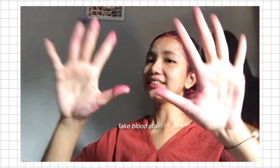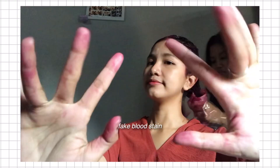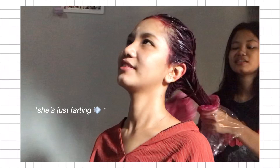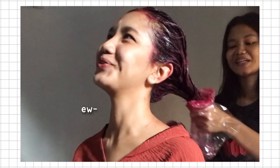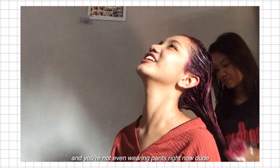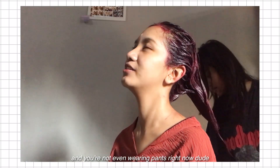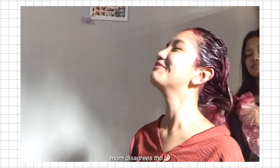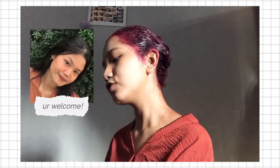It looks like I'm bleeding! You're not even wearing pants right now! Mama didn't raise you! Thank you so much!